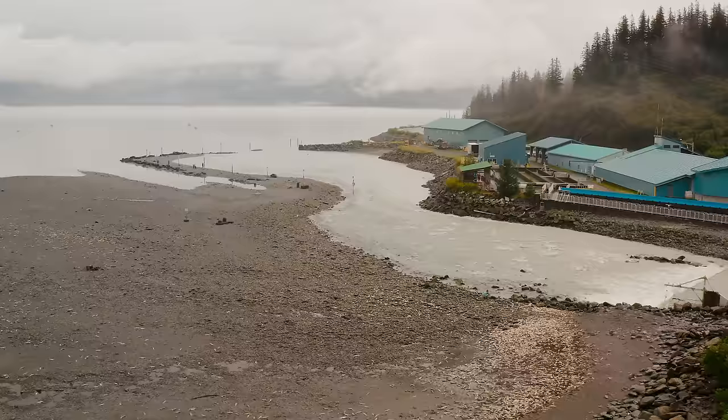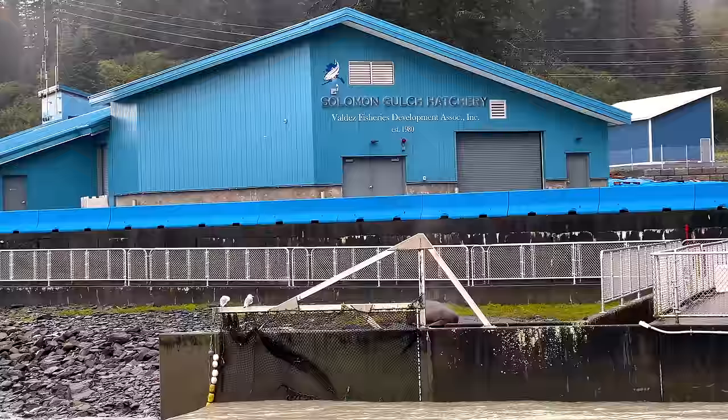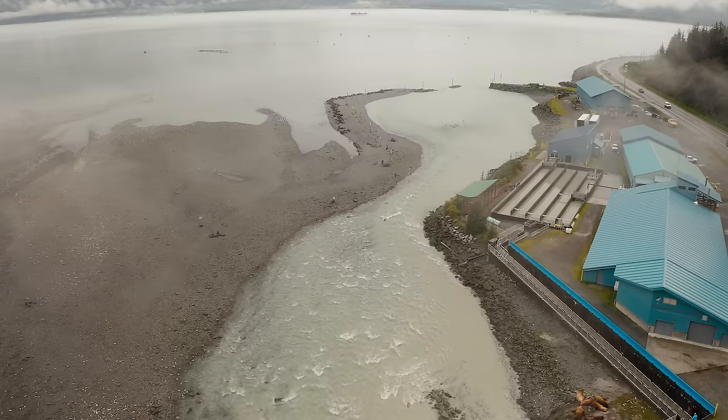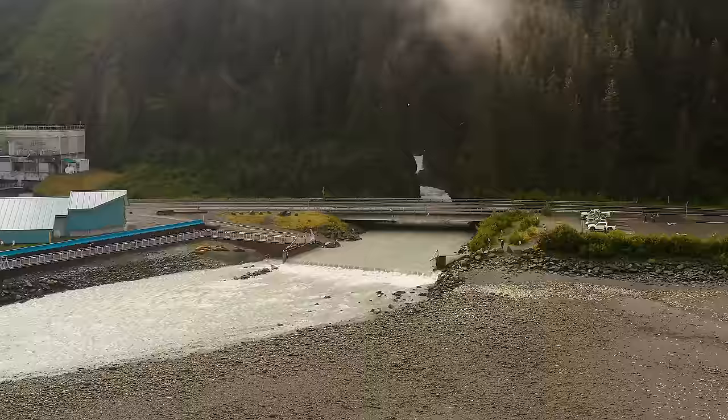A hatchery is where fish — in this case pink and silver salmon — are bred, raised, and released. Solomon Gulch is operated by the Valdez Fisheries Development Association, a community-managed non-profit whose main purpose is to promote sustainable salmon fisheries for this region.